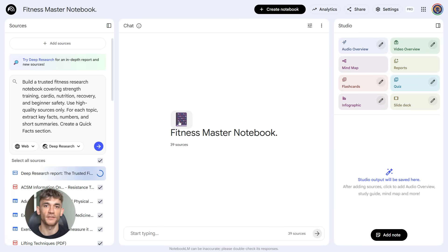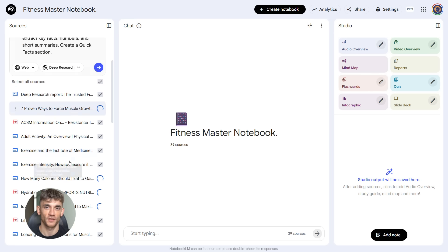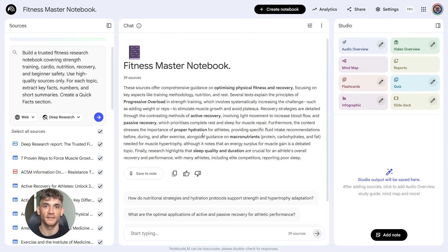You didn't upload a single file — it did all the research for you. The best part is it's pulling from real sources: medical journals, fitness research, expert articles. Everything is fact-checked and organized. You're getting hours of research done in minutes.